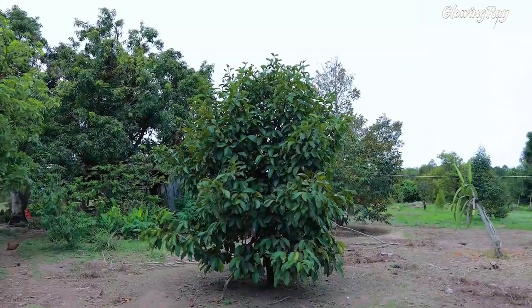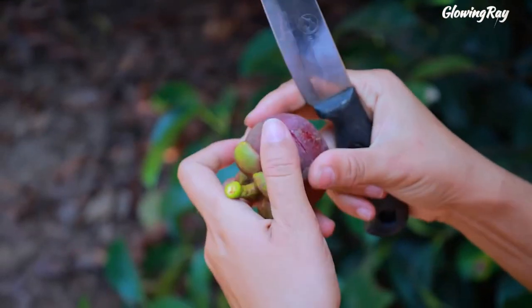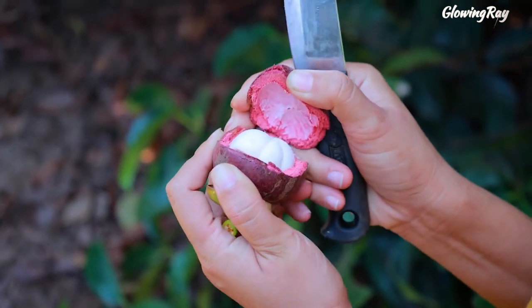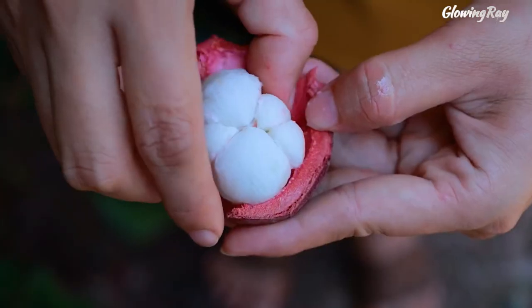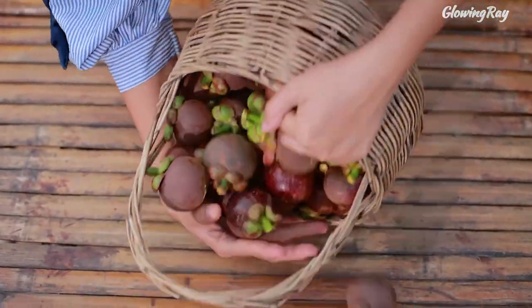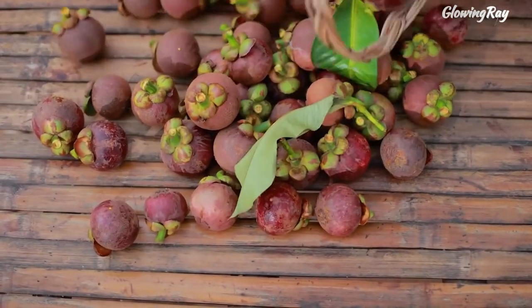Mangosteen, Garcinia mangostana, is an exotic tropical fruit with a slightly sweet and sour flavor. It's originally from Southeast Asia, but can also be found in various tropical regions around the world, such as Southwest India, Colombia, and Puerto Rico. The fruit is sometimes referred to as purple mangosteen because of the deep purple color its rind develops when ripe. In contrast, the juicy inner flesh is bright white, and has been described as a mix of lychee, peach, strawberry, and pineapple.